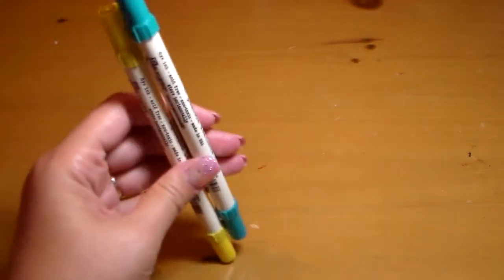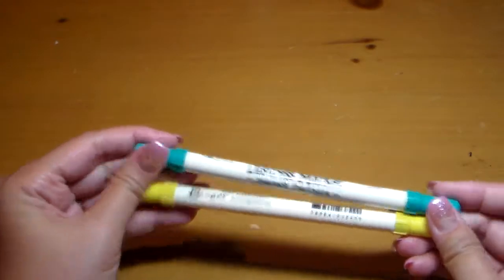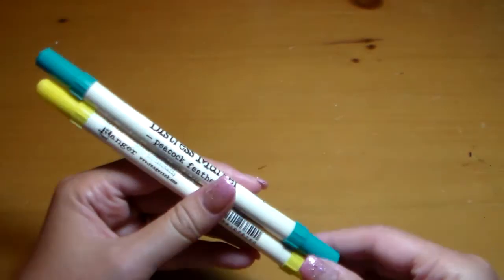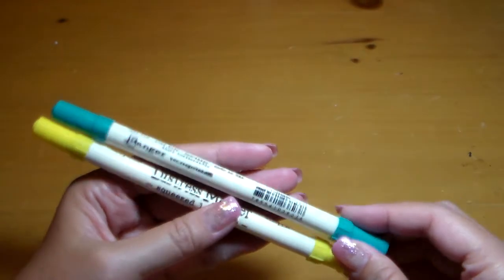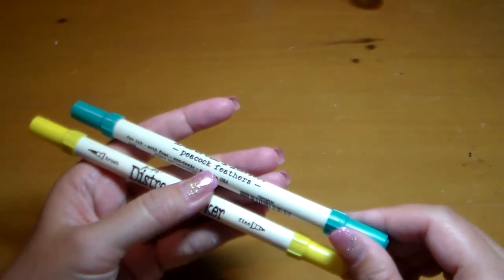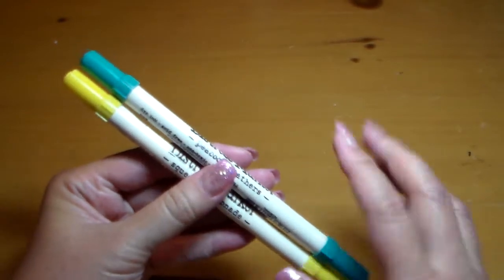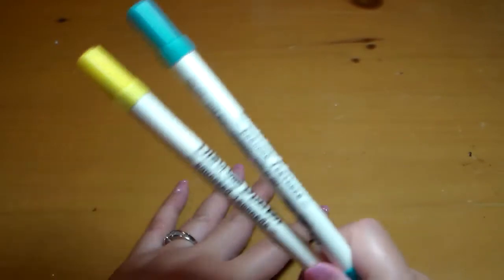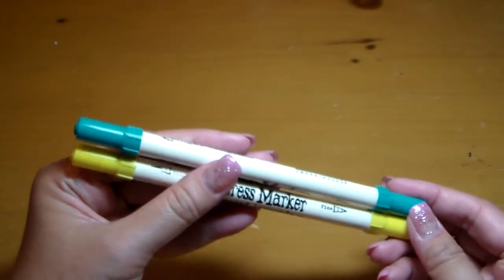I also got these Distress Ink Markers by Tim Holtz. There was a gal on Facebook that was selling these — they were brand new — and I don't have these colors and I thought they were really pretty. So I got these from her. This is Peacock Feathers and Squeezed Lemonade. I have a couple other markers and I haven't even had a chance to play with them yet, but she was selling them really cheap so I figured I'd go ahead and pick those up.